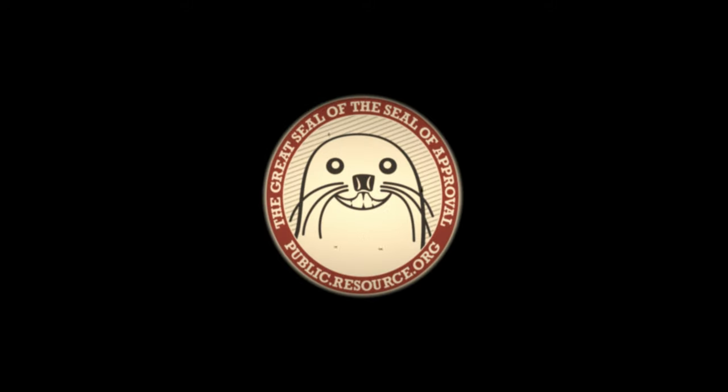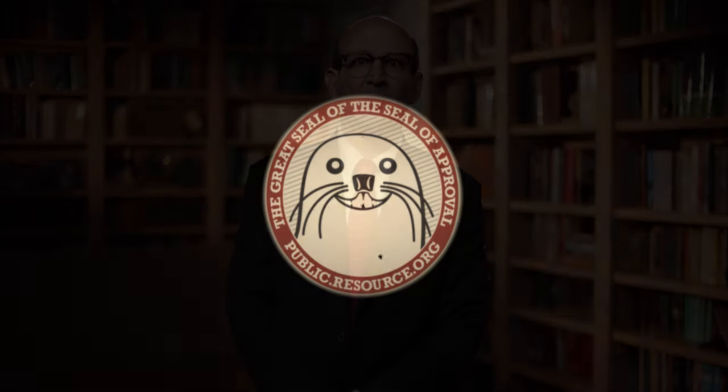This is Public Resource. Hello, I'm Carl Malamud. On today's multicast, we're going to look at the question of jury instructions written by judges and used in the trial courts of the United States, and more specifically, what Public Resource did to make the Wisconsin jury instructions more widely available.